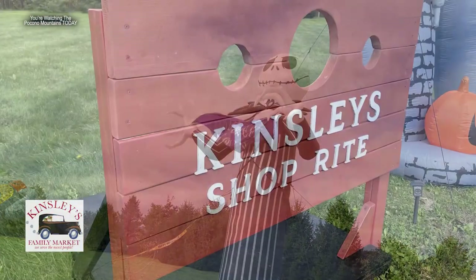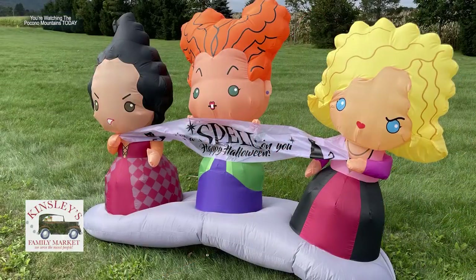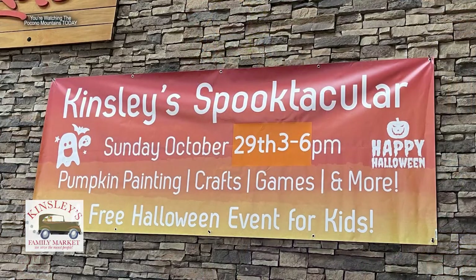Joining me now is Kayla Kinsley, who is in charge of entertainment here. The Spooktacular event is an annual event at the store — a great way for families to come out with their kids for a fun yet safe, enjoyable Halloween festivity. There will be a costume contest, goodie bags, face painting, pony rides, arts and crafts, and Gary in the Morning will be here to play Halloween music. It's a free event on October 29th from 3pm to 6pm.